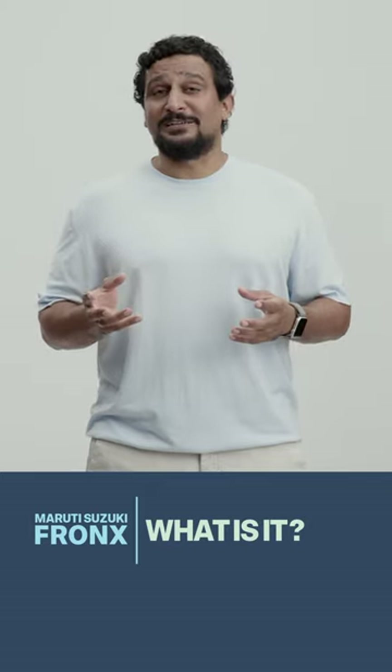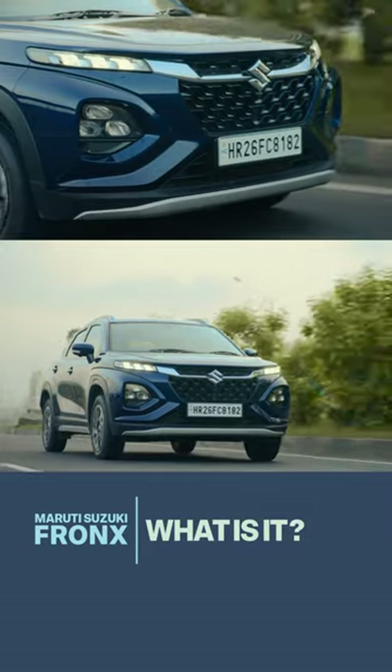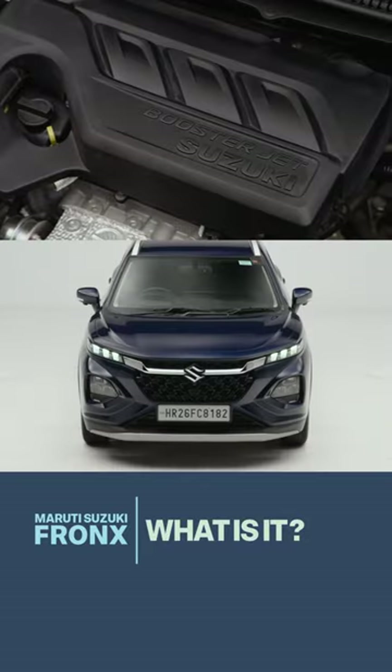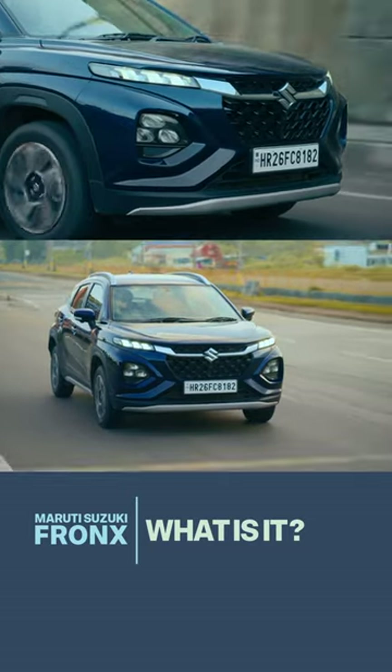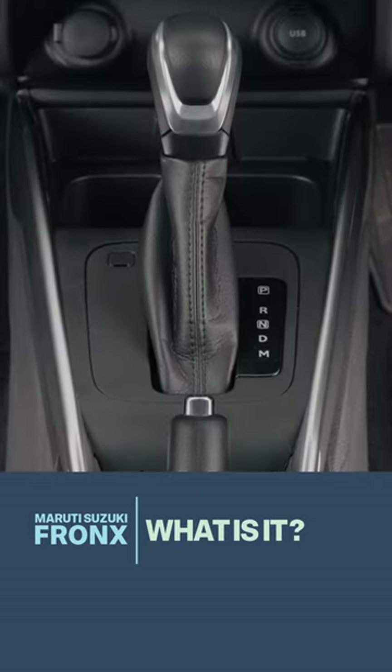Second, it's exciting. This Maruti is head-turning and it will make people look at Maruti differently. The turbocharged petrol engine provides more power and punch, makes it nicer to drive, and also brings a six-speed torque converter automatic.